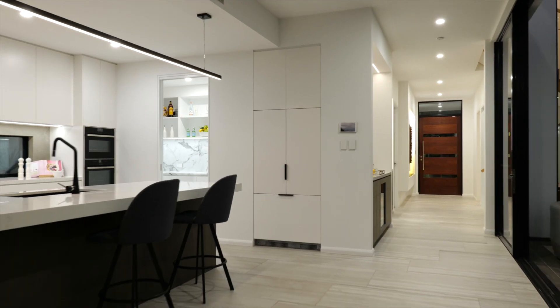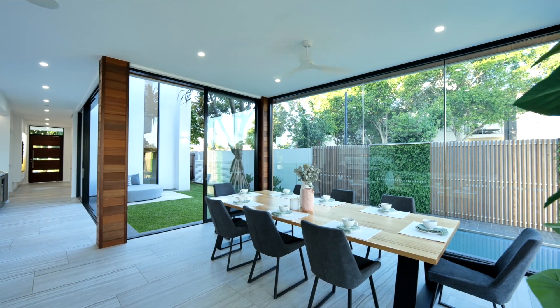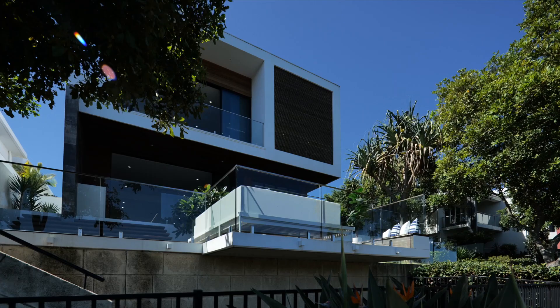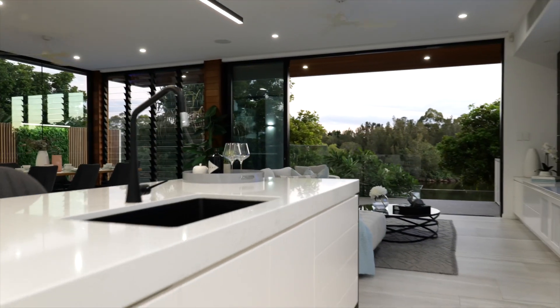Every so often a piece of real estate seizes your attention and stops you in your tracks. Properties that achieve this are significant — they are far more than simply a place to live. This HIA award-winning home is the result of excellent creativity and skilled execution. It's been designed to capture a feeling,